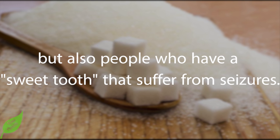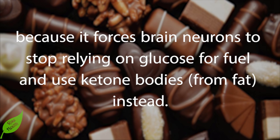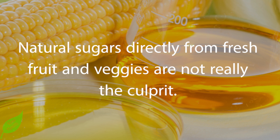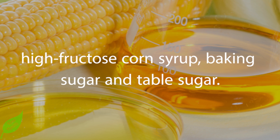This is particularly important for epileptics, but also for people with a sweet tooth who suffer from seizures. A low-sugar, high-fat diet called a ketogenic diet is beneficial for anyone who experiences seizures, because it forces brain neurons to stop relying on glucose for fuel and use ketone bodies from fat instead. Natural sugars directly from fresh fruit and vegetables are not really the culprit.